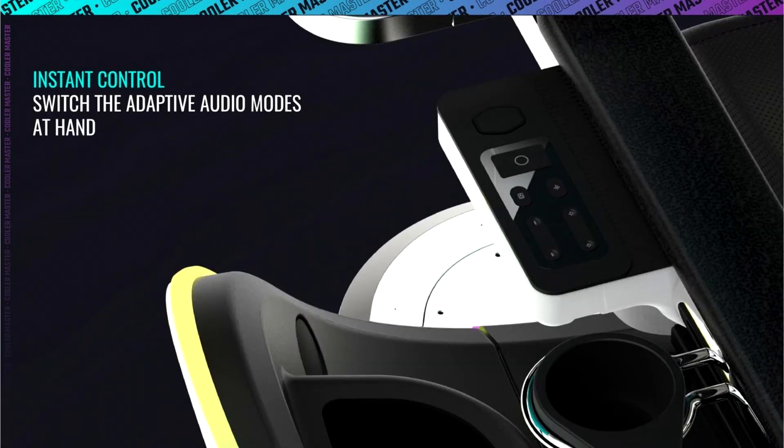A USB hub, mouse and keyboard tray, and wireless phone charger also make their appearances, so as to make this the solution for self-contained productivity or entertainment.